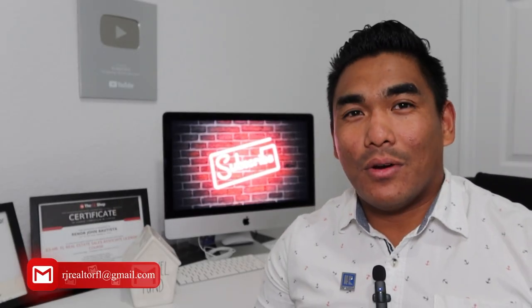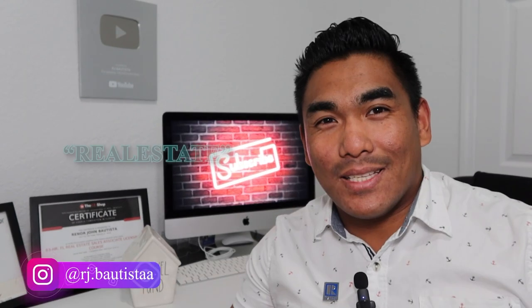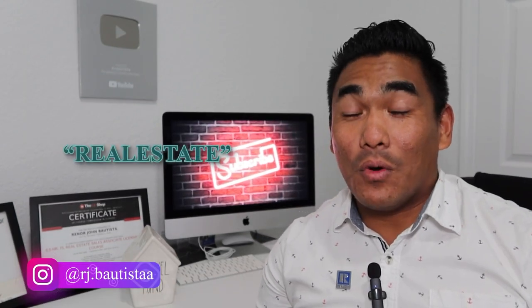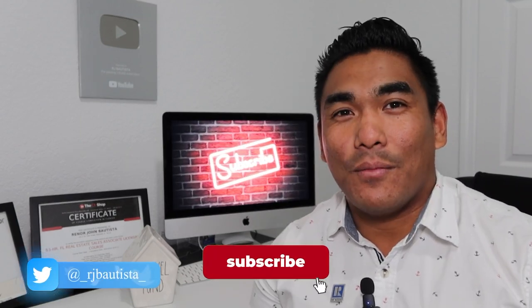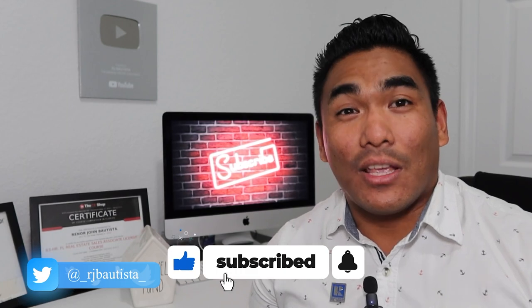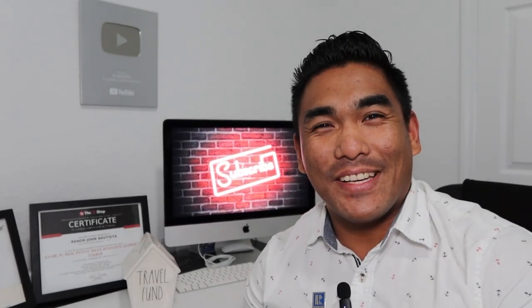That's the video for today. If you stayed until the end, comment down below 'real estate' so I can see how many people watched all the way through. I really appreciate your time watching my video. Thank you for watching — I'll see you in the next video. Peace.